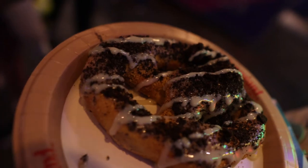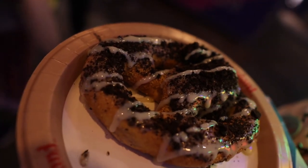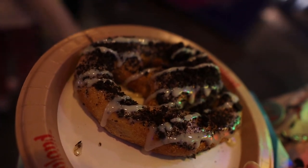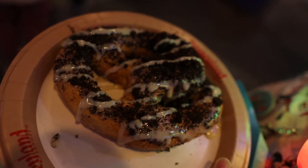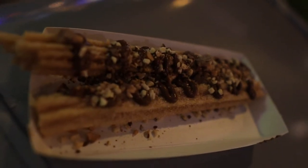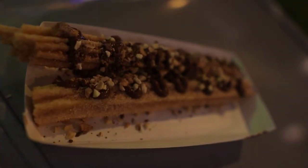While we were in Tomorrowland, we decided to stop by the pretzel cart and get the cookies and milk pretzel. It's a cream cheese filled pretzel topped with icing and cookie bits. And this is the loaded toffee churro.